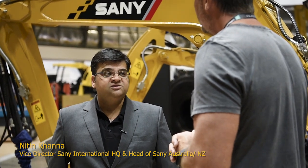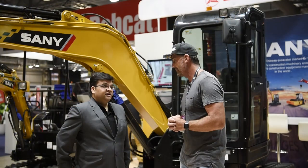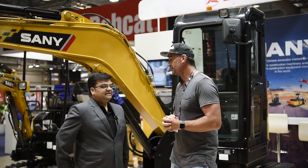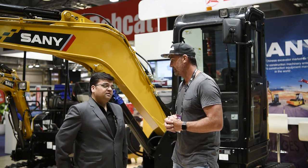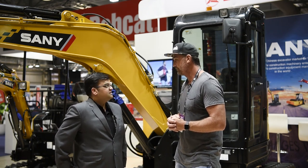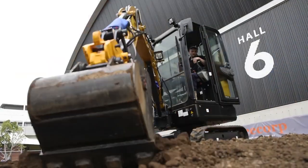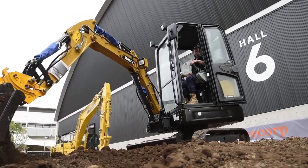My current role is to completely focus on this really exciting market — Australia and New Zealand. We know how things are going in Australia, it's been pretty good. My duty is to get Sany up and running, and it's been a very exciting and challenging time for me. I have around 17 to 18 years of experience in the market with Caterpillar, and I've worked in the US, Middle East, India, China, and Australia.